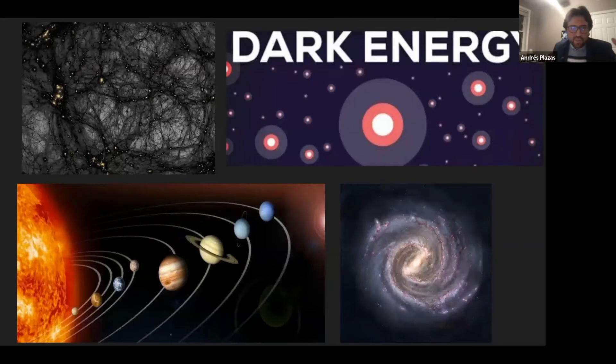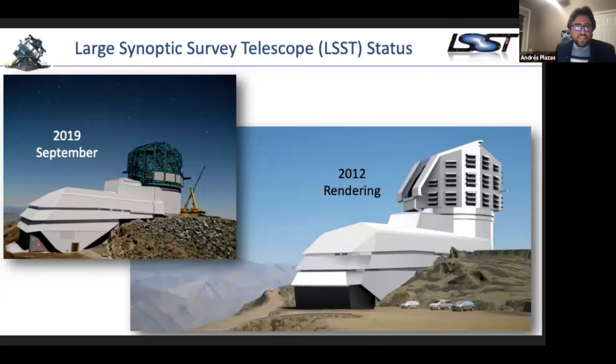To summarize, with the LSST we want to learn about our solar system, the transient sky, the Milky Way and our galactic neighborhood, and the distribution of dark matter and dark energy causing the accelerated expansion of the universe. Dark matter plus dark energy make up about 95% of everything in the universe, making them two of the most fascinating problems in modern physics and cosmology.